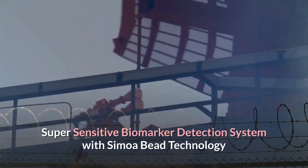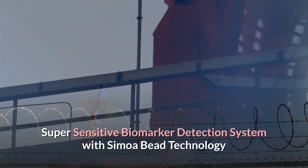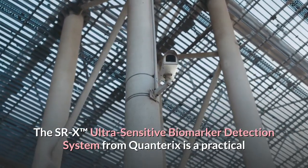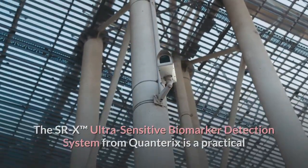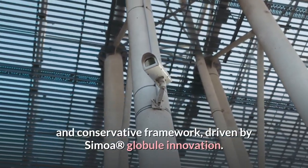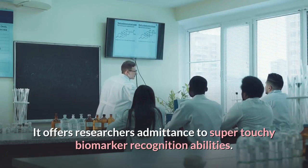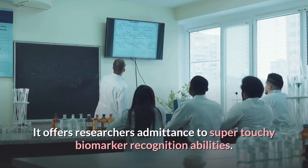The SRX Ultra Sensitive Biomarker Detection System from Quanterix is a practical and compact framework driven by Simoa Bead Technology, offering researchers access to ultra-sensitive biomarker detection capabilities.